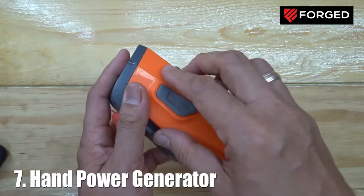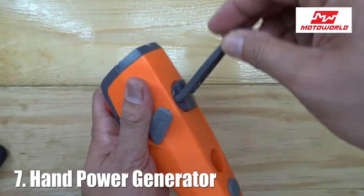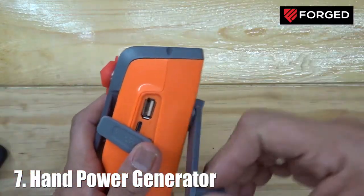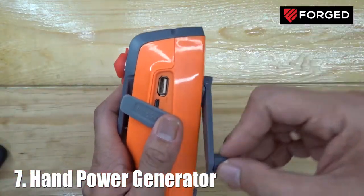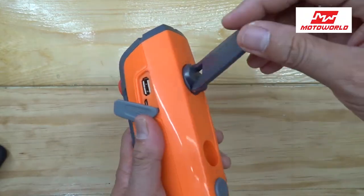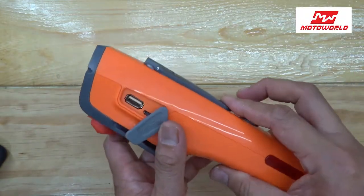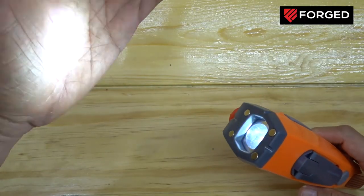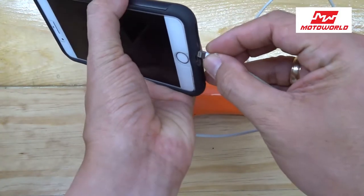Number seven — last but not least — it has a hand power generator. Just in case you have depleted all the battery of the Luxon and your car or bike has no power, the hand crank system can charge the battery of this device and it can operate the flashlight, the USB charger, and the strobe and SOS lights.